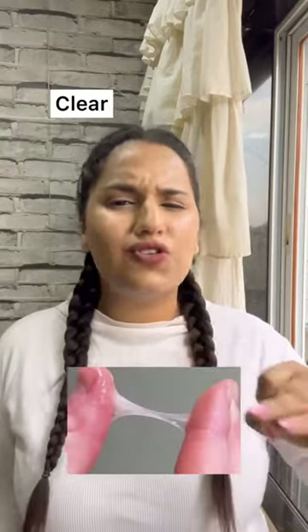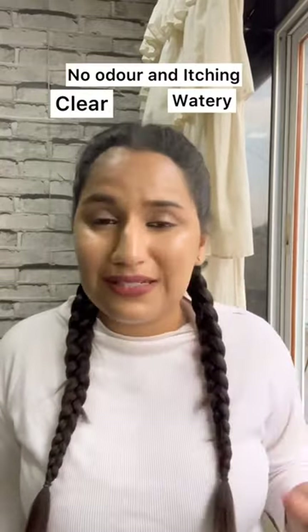So if your discharge is clear, watery, has no odor, and no itching — it's completely fine and very normal. I know that the stained panty feels very weird, but trust me, it's just how it is.